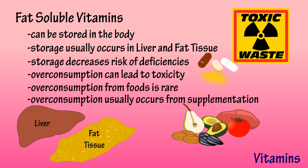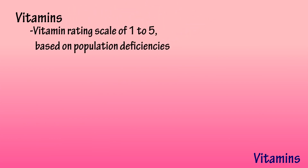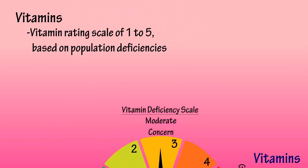However, over-consumption can lead to toxicity, also referred to as hypervitaminosis. When consuming vitamins through foods, the risk of over-consumption is extremely rare. The risk of toxicity usually occurs through high amounts of supplementation.